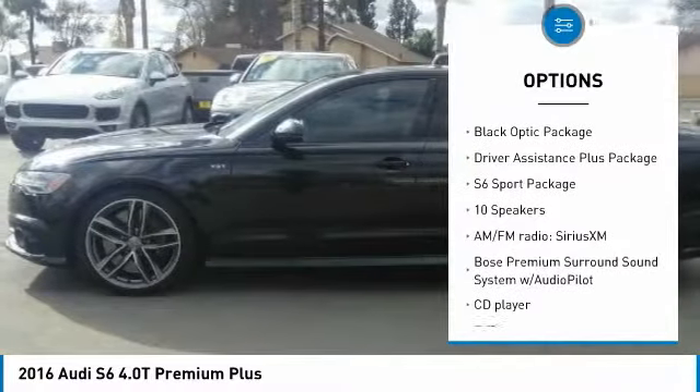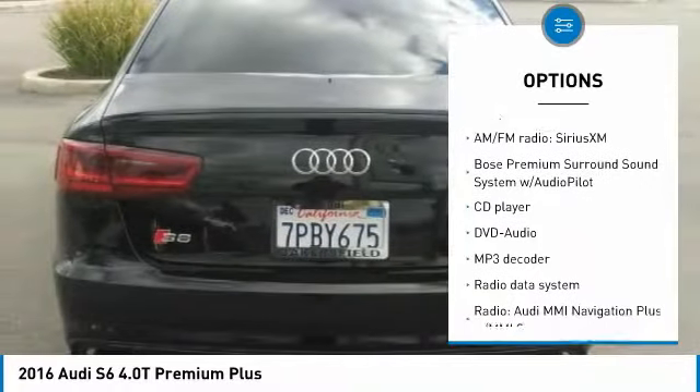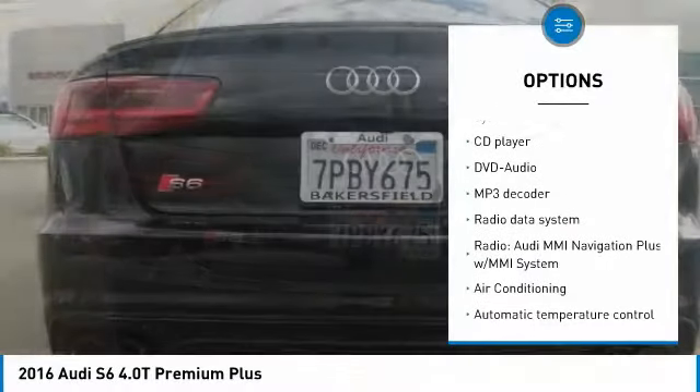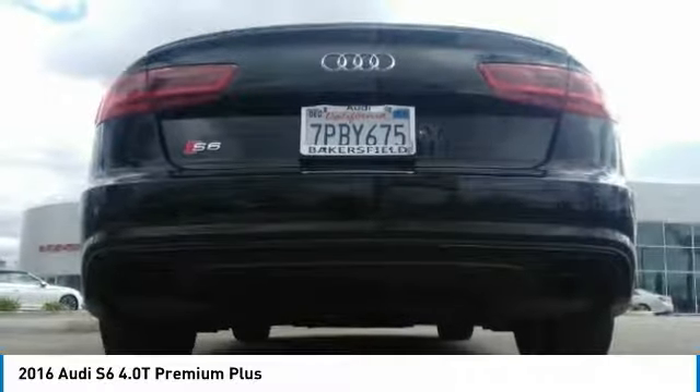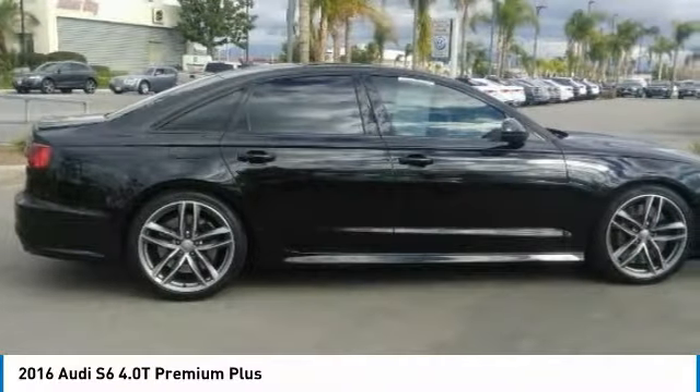LED headlights, power passenger seat, traction control, navigation system, dual airbags, leather wrapped steering wheel, air conditioning, power steering, four wheel disc brakes, local one owner.